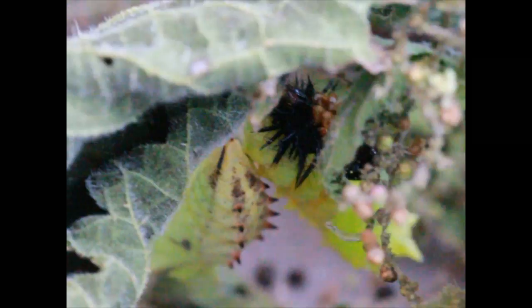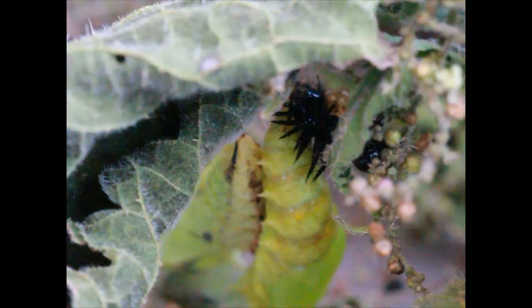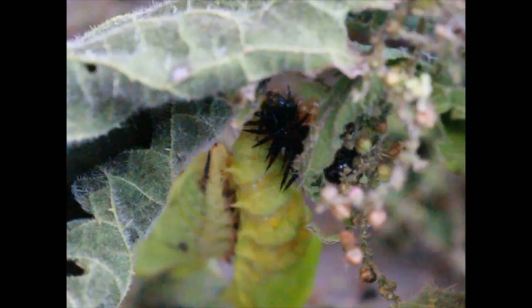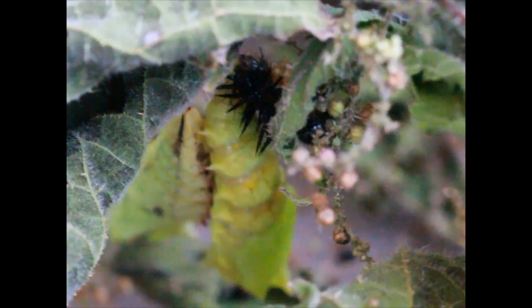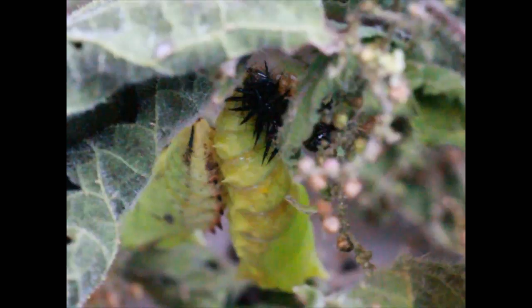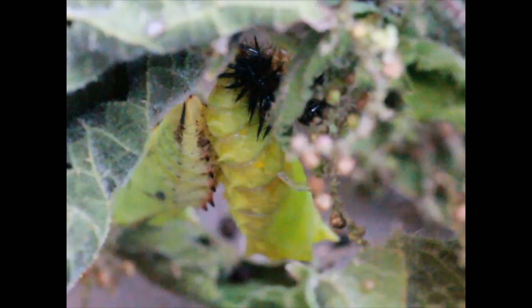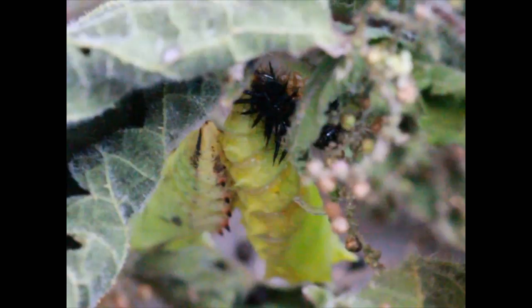If you haven't seen my previous video on them I'll put a link below, but these will turn into Red Admirals — so very exciting! They're currently living in about a foot and a half by one foot tank in a conservatory, and the heat can sometimes speed up this process. It certainly does with things like wax worms and mealworms — I've got loads of beetles going to hatch out — but this is just awesome.